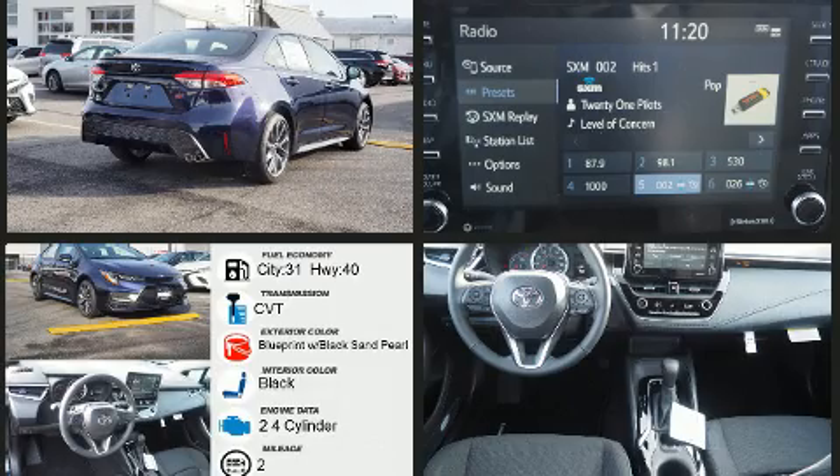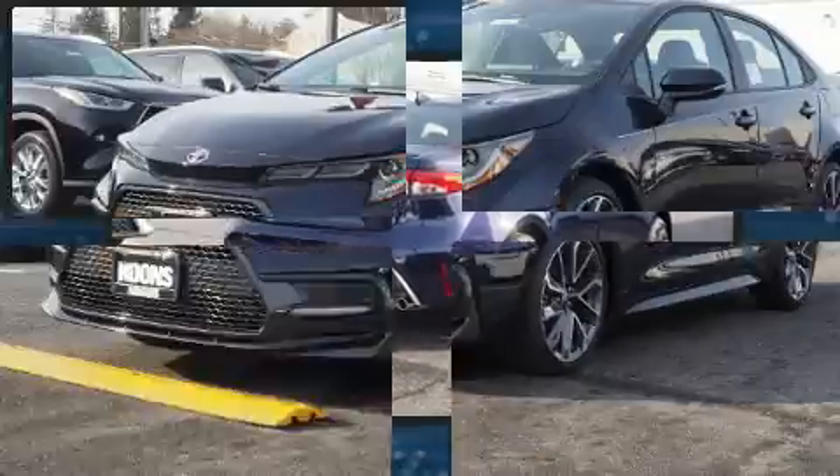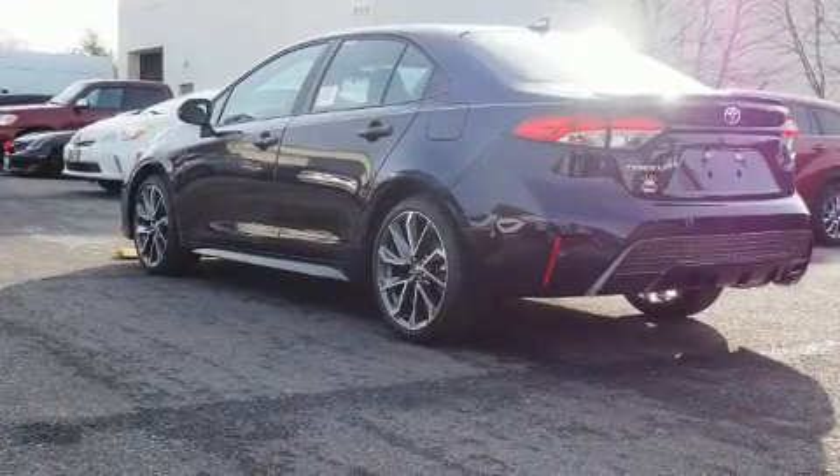A wealth of standard features means that you no longer have to sacrifice, such as remote keyless entry, delay off headlights, power moonroof, heated door mirrors, and air conditioning.